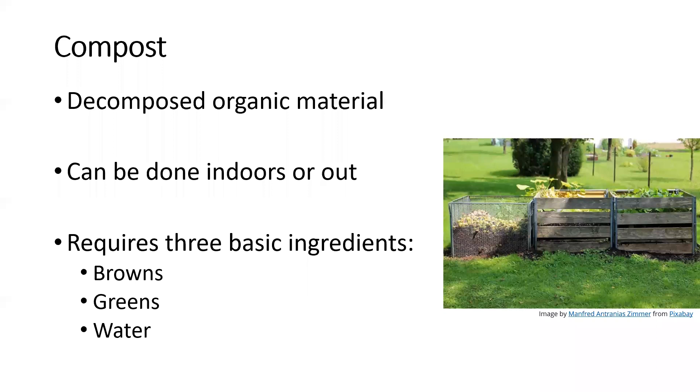Compost is decomposed organic material. This can be done indoors with worm composting or outdoors with something like a three-bin system. For composting you need three basic ingredients: browns (dead plant material, dead leaves, branches), greens (vegetable waste, fruit scraps, coffee grounds, grass clippings), and water. Mix those together and over time they'll break down into compost. You can also access municipal compost or buy bag compost if you don't have space to compost at home.